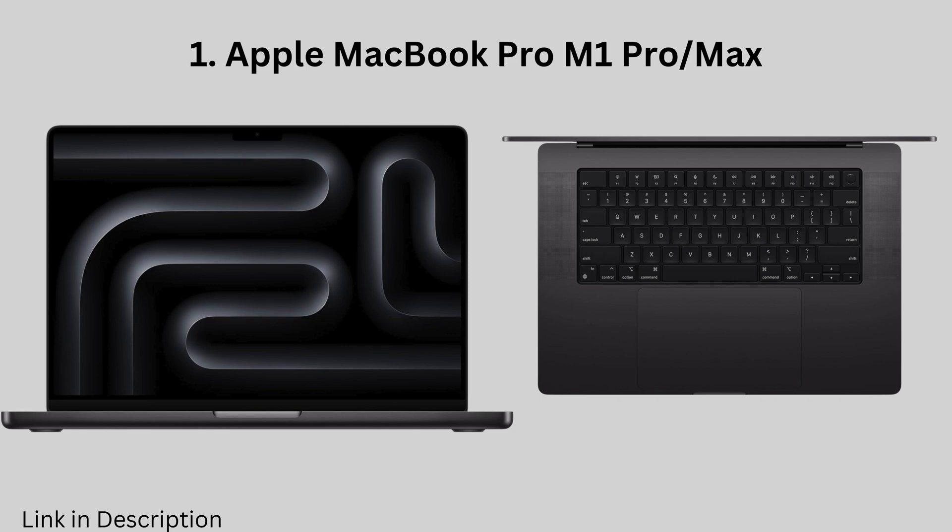It also has a beautiful Retina display and a comfortable keyboard. However, it is on the expensive side.